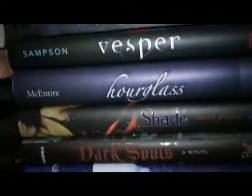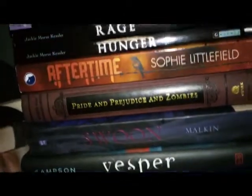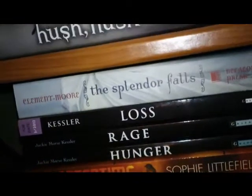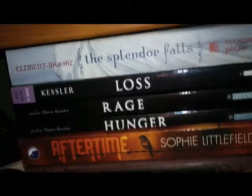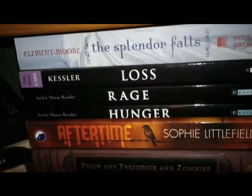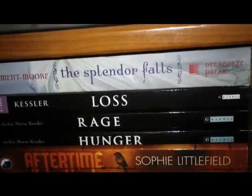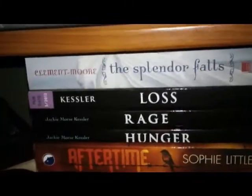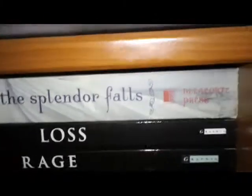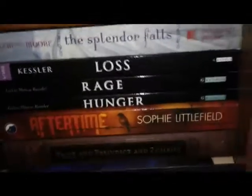Down here we have more paranormal books all in hardcover with Hunger, Rage, and Loss — which I have yet to read but I'm going to because the first two were amazing, so Loss is going to be fantastic as well. Jackie Morse Kessler was so sweet and sent me an advanced reader copy that's signed, so it is on the normal shelf instead of the advanced reader shelf because they have to go together. I can't wait to buy my own finished copy, but I am always going to keep this advanced reader.